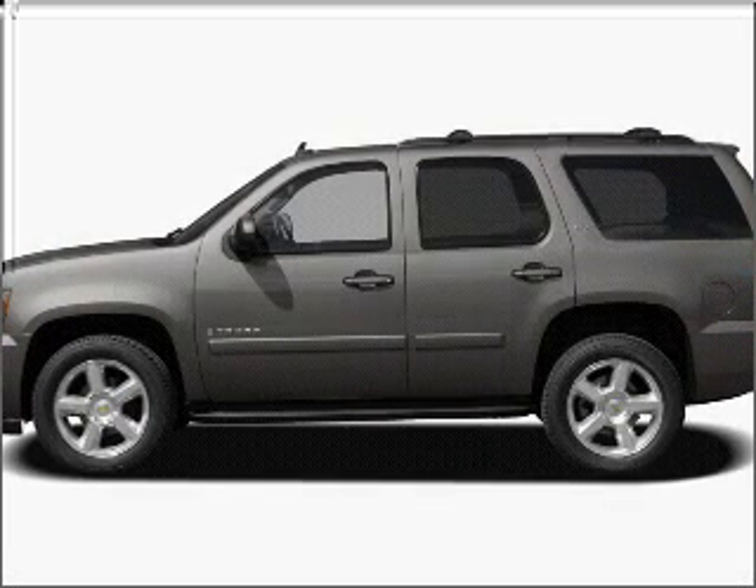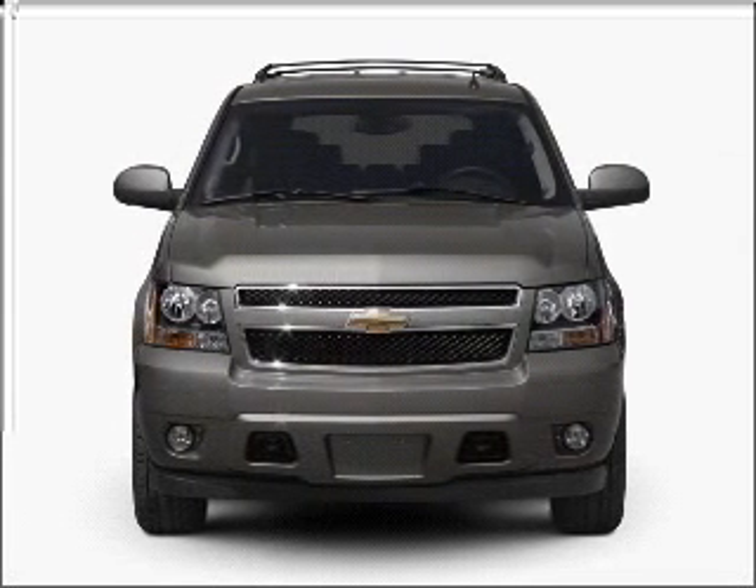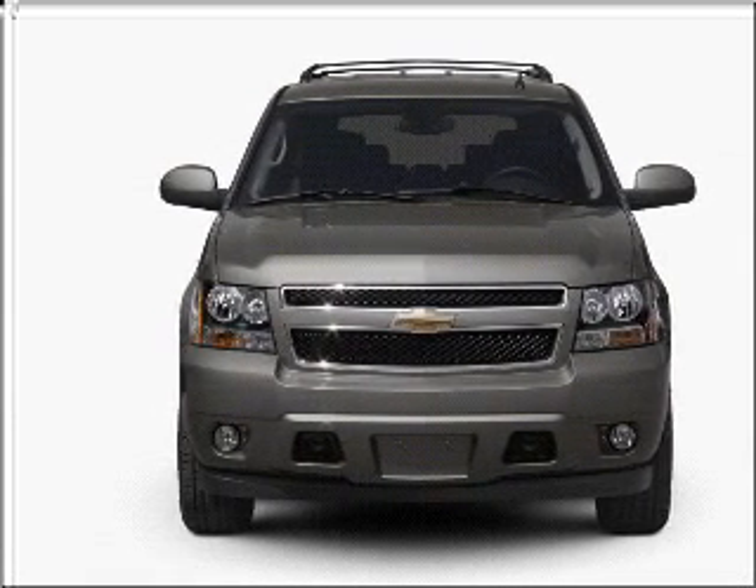Introducing the 2007 Chevrolet Tahoe. If you're looking for a first-rate auto, this one could be yours today with a powerful eight-cylinder engine that responds smoothly to its automatic transmission.